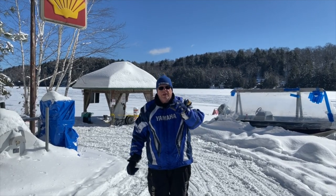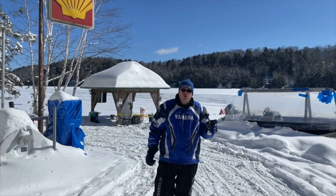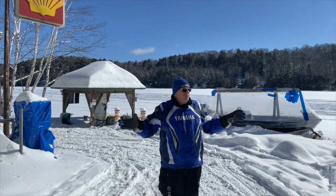Hi, everybody. Welcome to a special edition of Kawagama TV. It's Thursday afternoon — it is a beautiful day up here. Lots of sun.